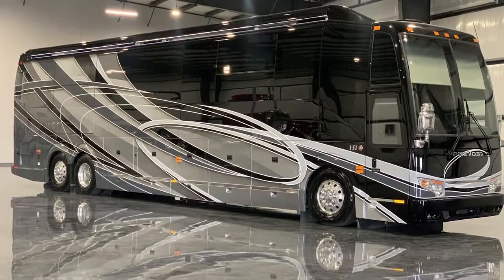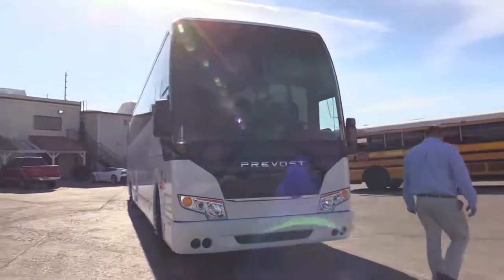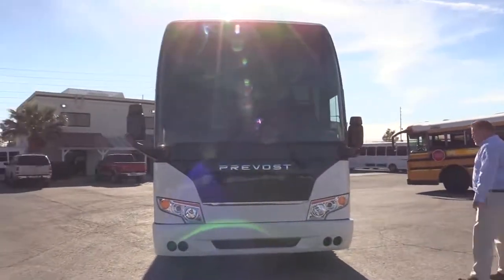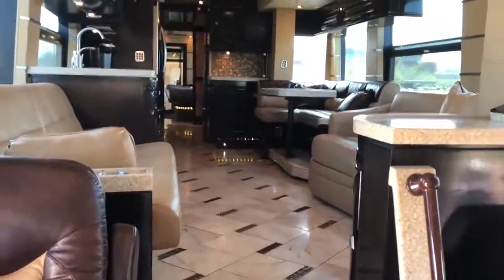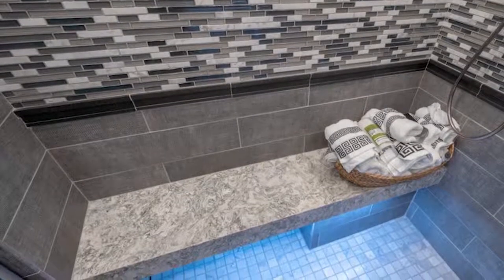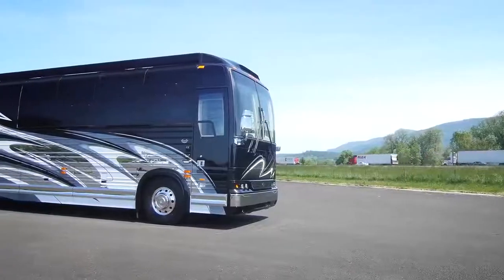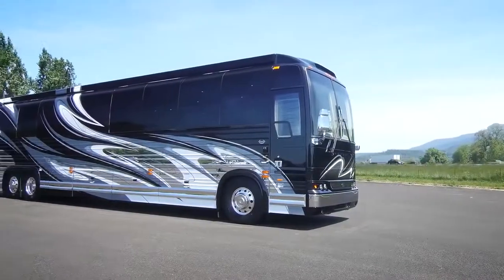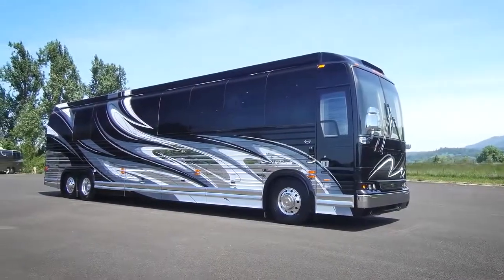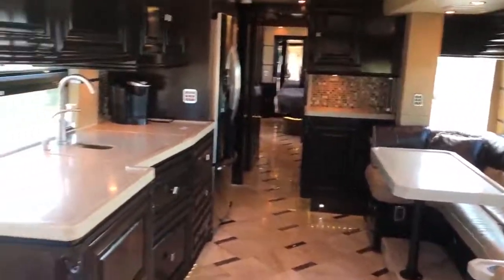Prevost 45 ESS. The flagship offering from RV manufacturer For Travel, the Prevost 45 Emperor Sauna Suite is an executive vehicle and a true motoring masterpiece. As the name suggests, this stunning RV features a full sauna for those who wish to really pamper themselves on their travels. This coach has the longest feature list of any RV in this video. The 45 ESS has four slide-out rooms.